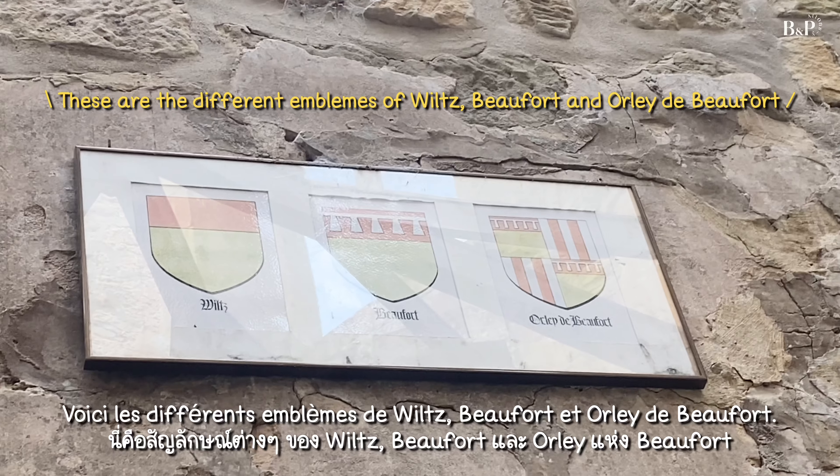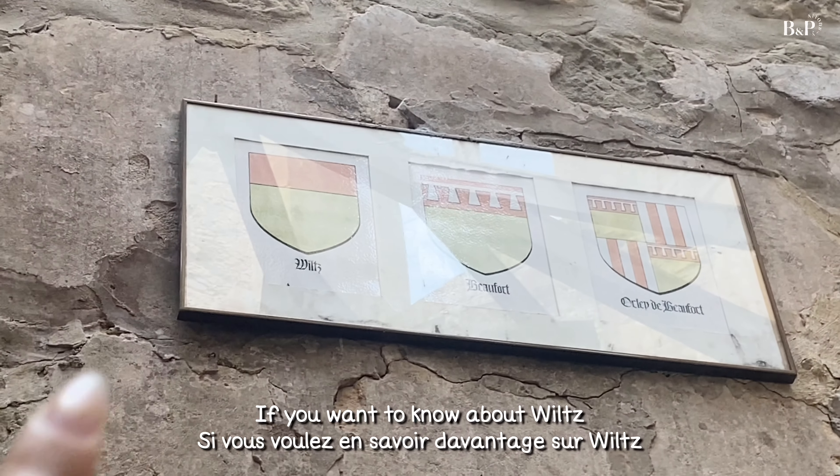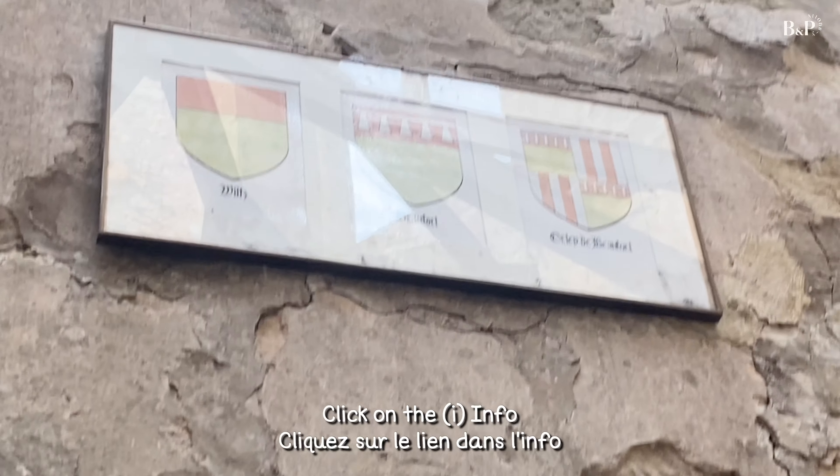Yeah, the view is afforded from here. If you want to know that the view is near, you can get the info.